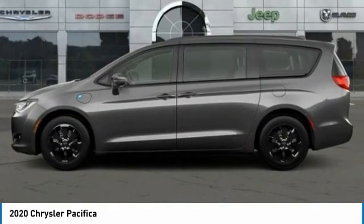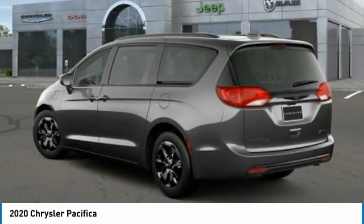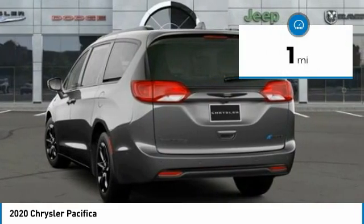The Pacifica has top-notch safety scores, an upscale interior, and a spacious cabin that leaves room for your family to grow. This vehicle has less than 100 miles.